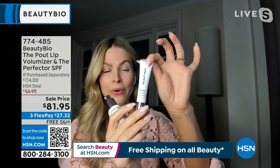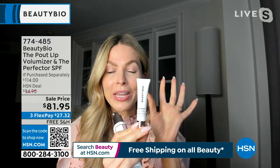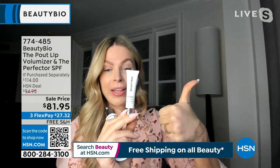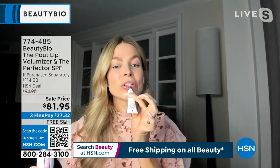And then you also get a full size of the Pout. This is packed with the same ingredients you would get injected into your lips — hyaluronic acid and collagen. So it has this gorgeous metal tip. You'll give it a little squeeze and you'll just glide it onto the lip just like this.